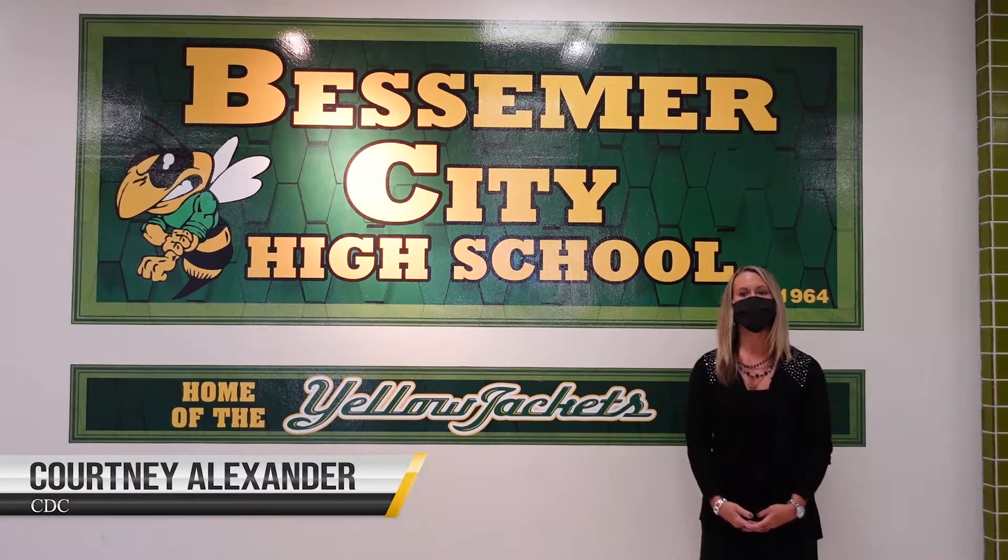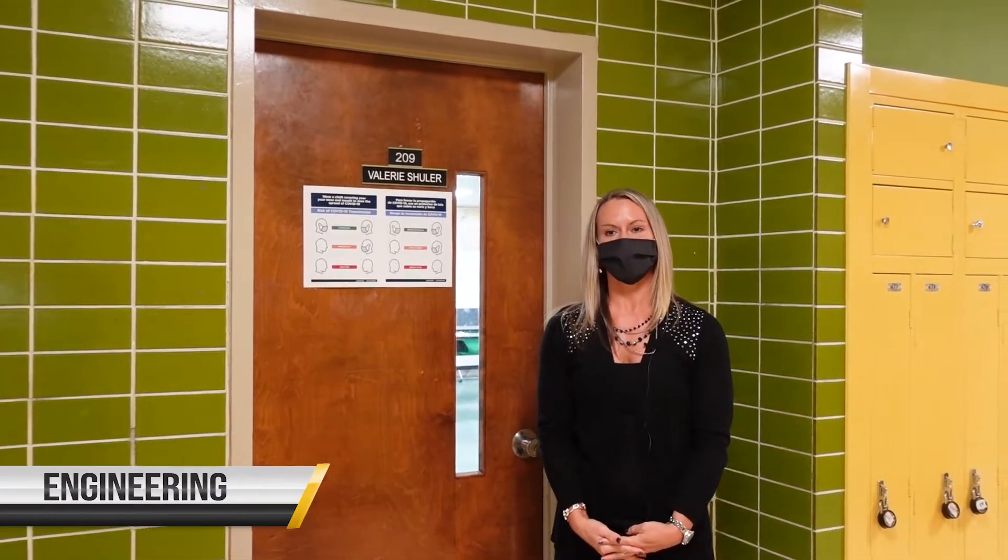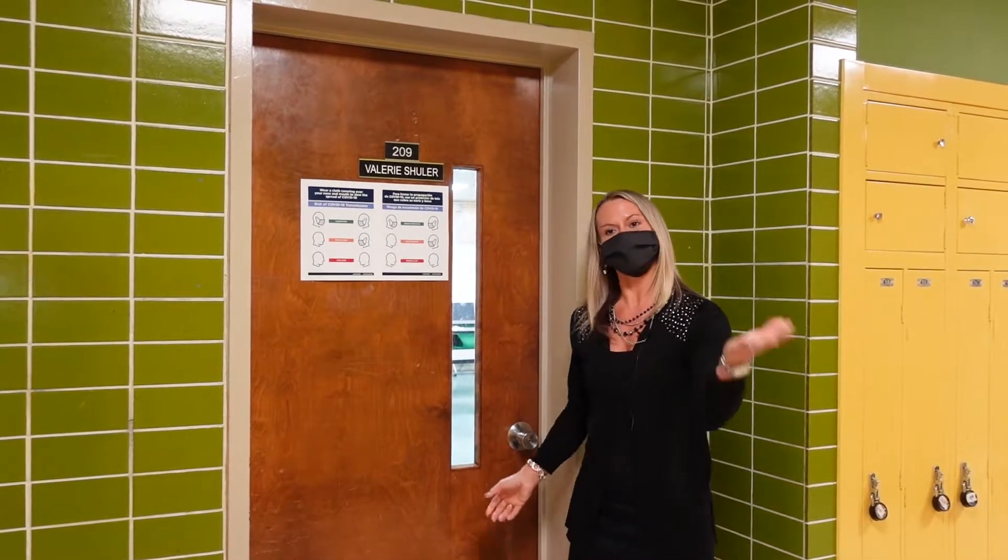Hello, I'm Courtney Alexander and welcome to Bessemer City High School, home of the Yellow Jacket. Come on in! Now let's check out our Project Lead the Way Engineering classes, where students learn to employ engineering and scientific concepts in the solution of engineering design problems. Students have been using the 3D printer to create some products. Let's go take a look!